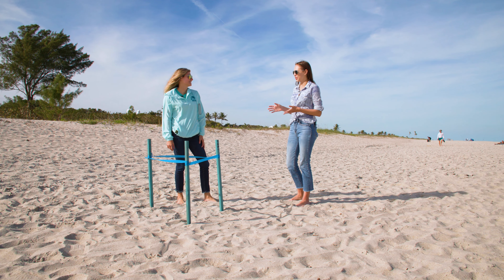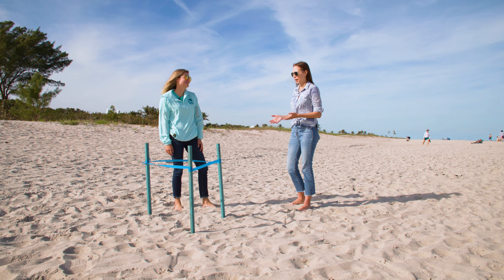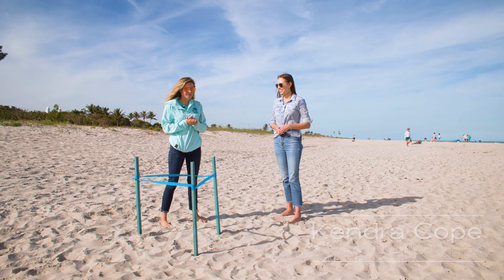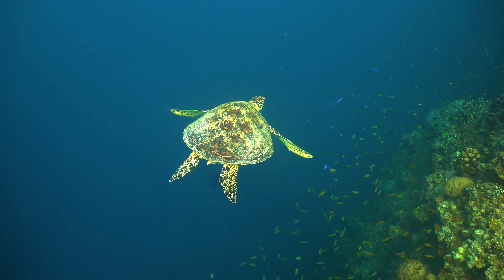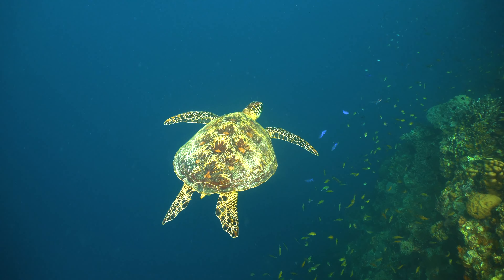Today I'm here with Kendra Cope with Coastal Connections. So what inspired you to start Coastal Connections? I've always had a love for sea turtles ever since I was a little girl. At a family vacation I was snorkeling and a turtle came right up to me — it was the most majestic thing I'd ever seen, and it inspired me to become a marine biologist.